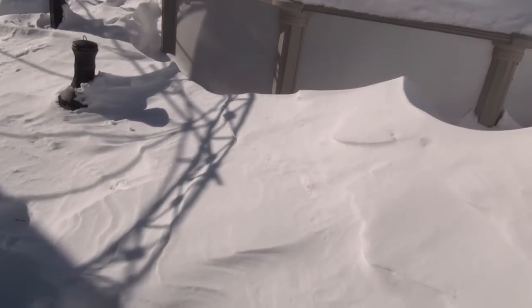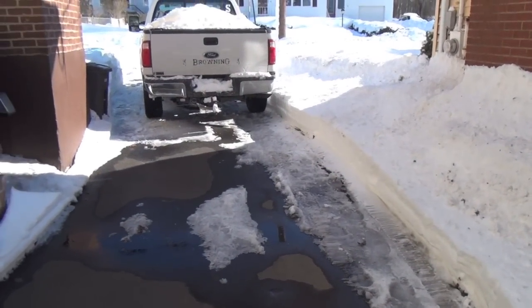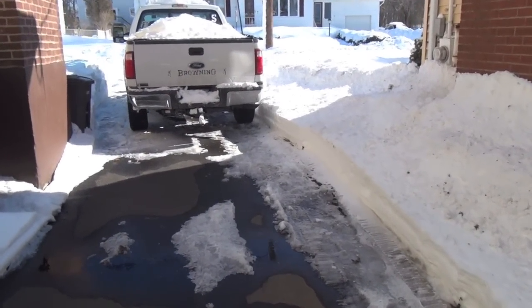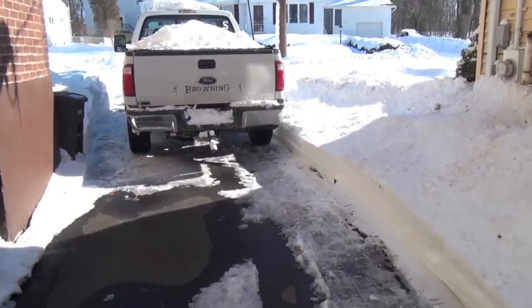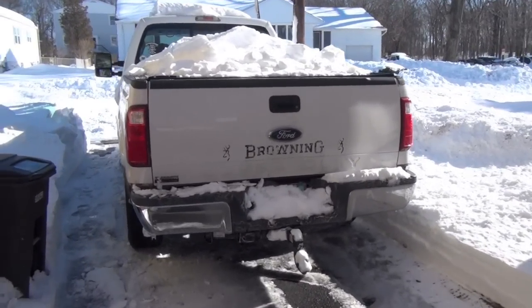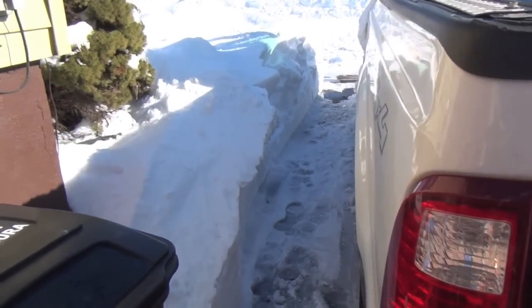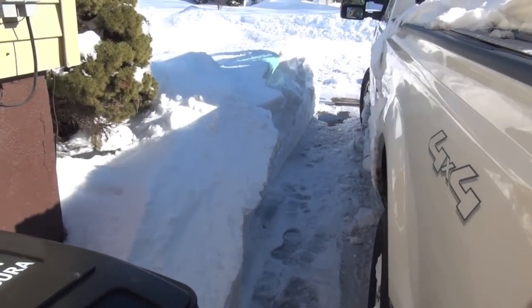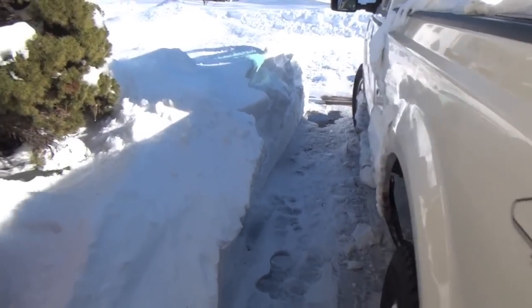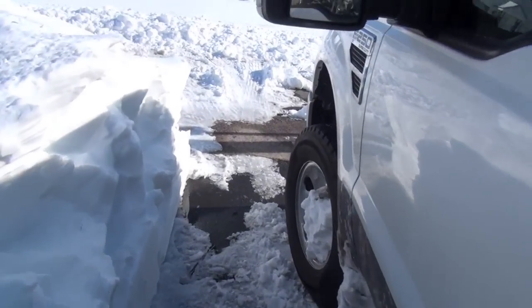Alright guys, I made it through the trek through the backyard. I just want to show you the piece of my driveway I carved out for the truck and give you an idea of what this wall of snow looks like. Let me get in front of this — my truck's an F250, guys, this is a pretty tall truck.